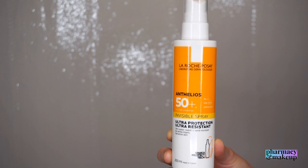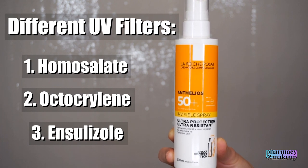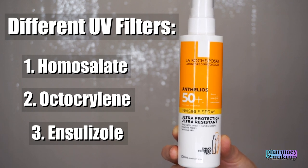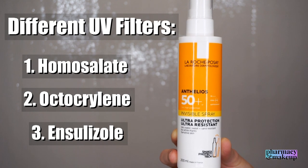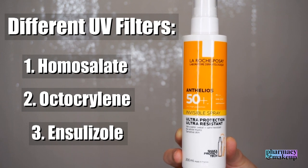The different UV filters found only in the spray are homocellate, octacrylene, and insulazole. Homocellate is a UVB filter, not that strong, and not very photostable, but it can solubilize avobenzone — which is probably why it's included. Octacrylene is both a UVA and UVB filter, not that strong on its own, but it can stabilize other unstable filters like avobenzone. Insulazole is great — it gives strong protection in the UVB range, is very photostable, and can also protect avobenzone.